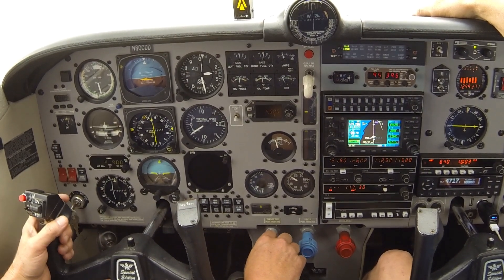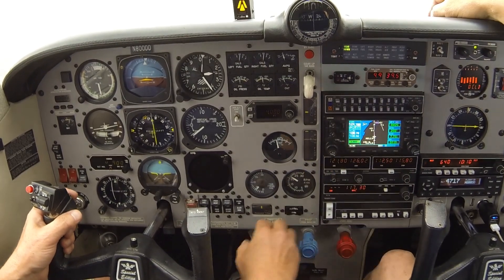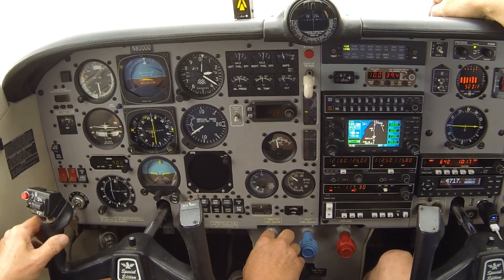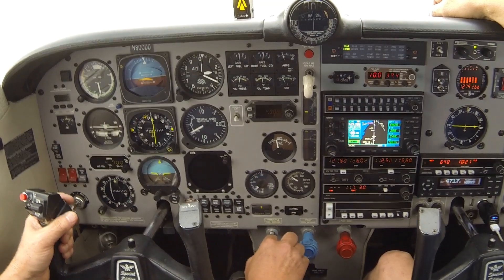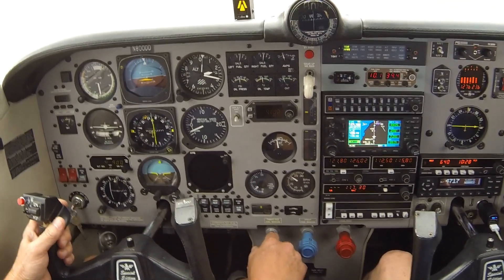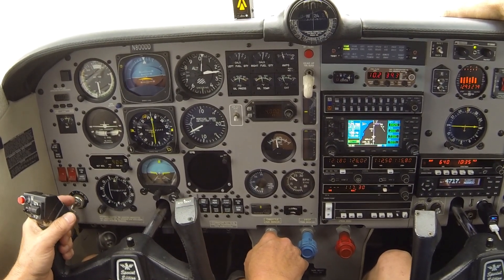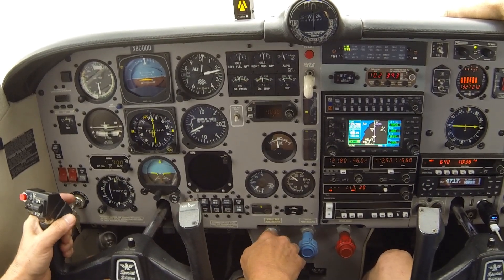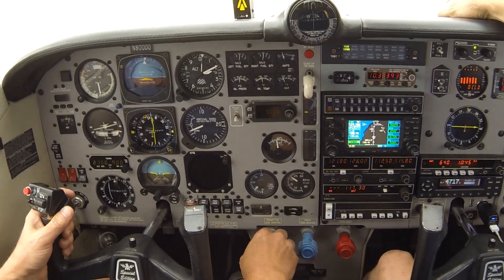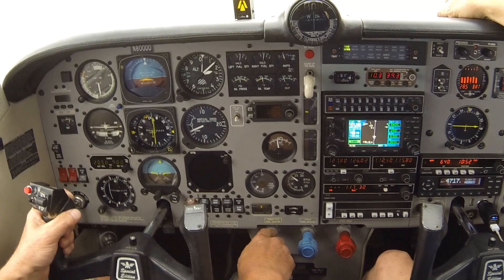From two zero seven being approached, new altimeter 29.90. Cross Ventura, maintain five thousand. We've got the marker in. On the speaker, yes sir. Zero Delta Delta, missed approach procedure is fly heading two five five, climb maintain three thousand, report on top and cancel after the missed. Okay, Zero Delta Delta — two five five, three thousand on the miss, report canceling.